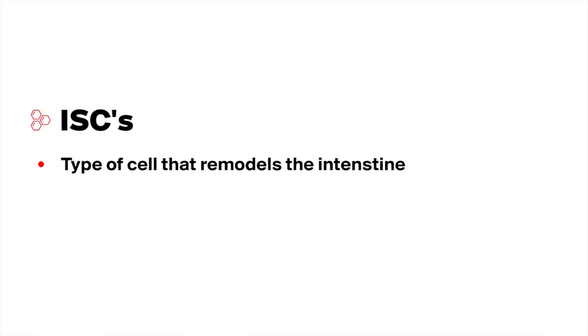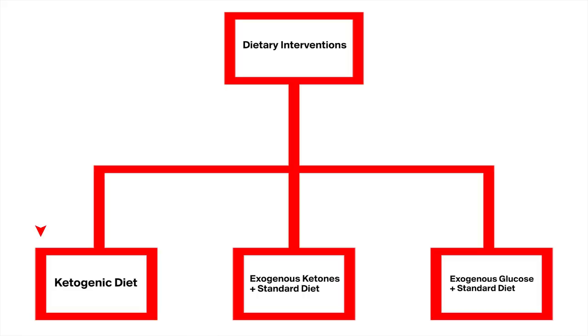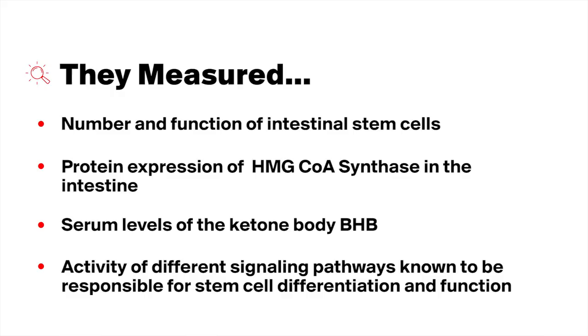The authors also wanted to know whether endogenously produced ketones, achieved through a ketogenic diet, could enhance intestinal stem cell number or function. Intestinal stem cells, or ISCs, are a type of cell that remodels the intestine. To test ketones' effects on ISC function, they fed mice a ketogenic diet for four to six weeks, and a glucose-supplemented high-sugar diet for four weeks as the third arm. In all groups, they measured the number and function of ISCs, the protein expression of HMG-CoA synthase in the intestine, serum levels of BHB, and the activity of signaling pathways responsible for stem cell differentiation and function.